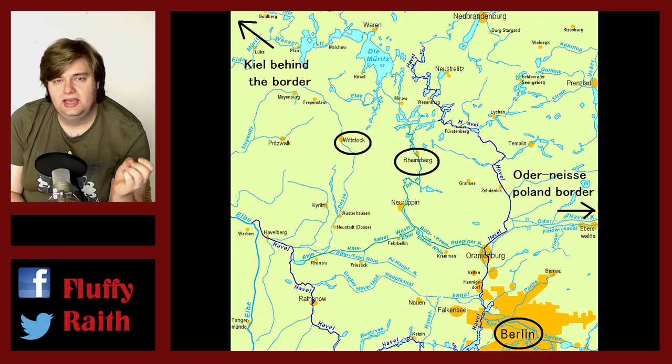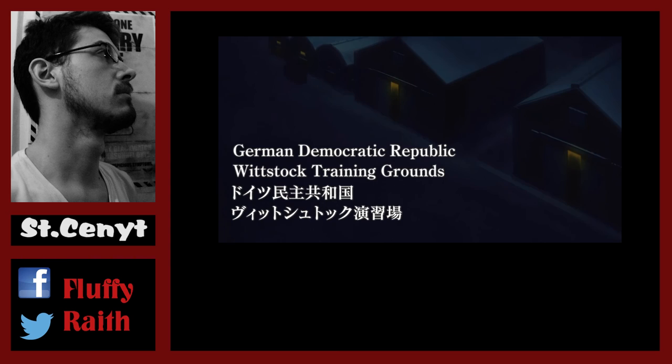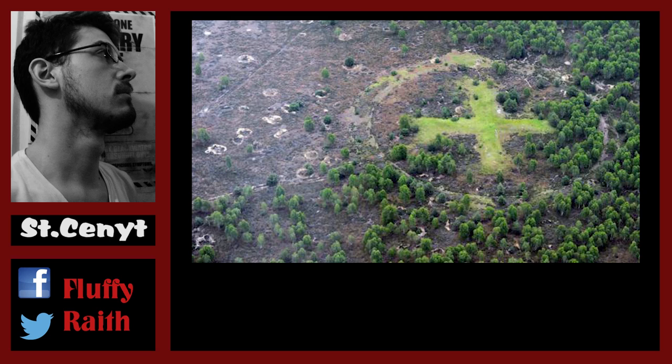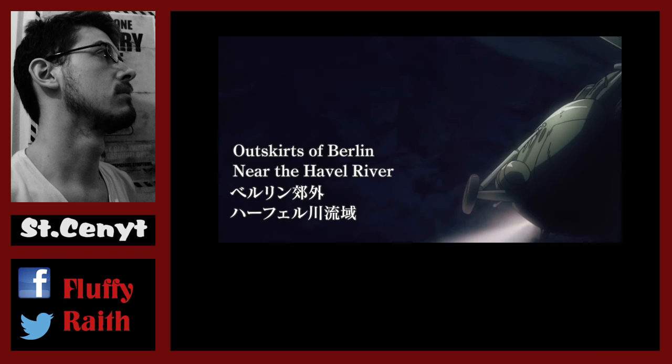We have references to Kiel, Wittstock, Rheinsberg, Oderneisse, and the Hafe River. Shortly after, the scene switches to Wittstock, which in real life was a Soviet training ground in East Germany and became a Bombodrom of the German military after reunification — it is shut down nowadays. Fittingly, it is located in the western part of East Germany, which is why Franz Heim and his western theater training forces are stationed there.